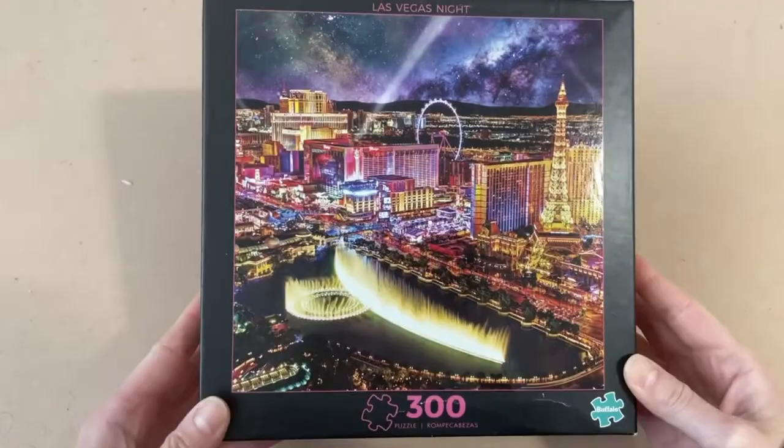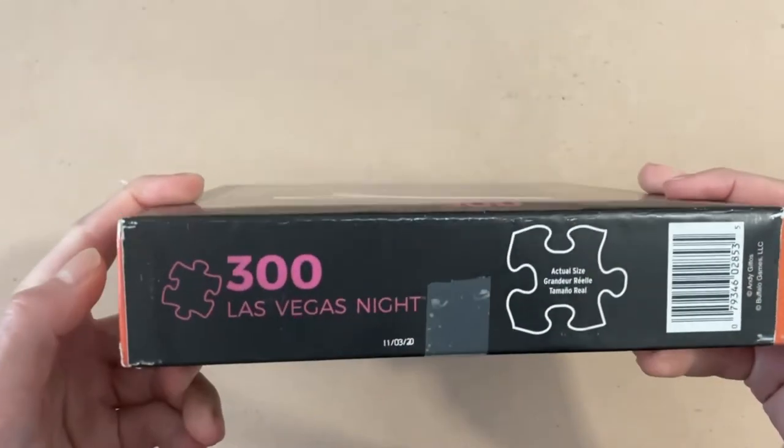Okay, we're open — open for business. I don't honestly remember all the details of the listing, but the first one I pulled out is a Buffalo Games puzzle. This is a 300-piece set.